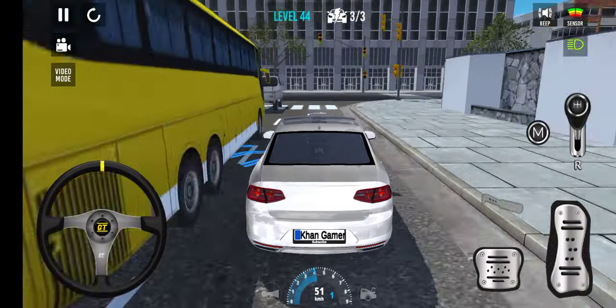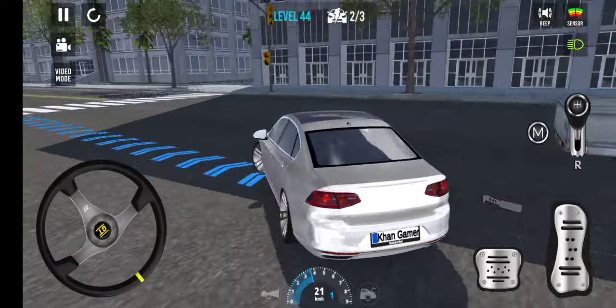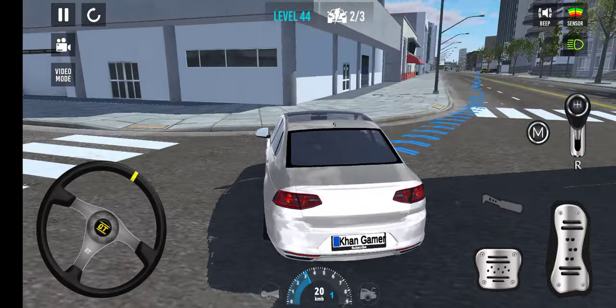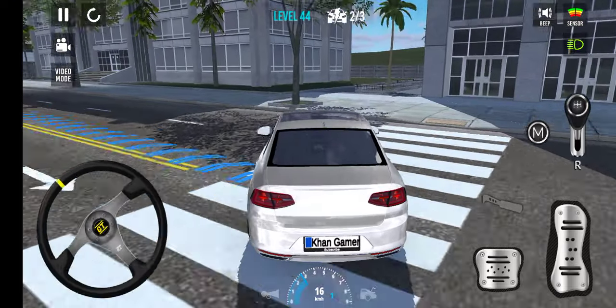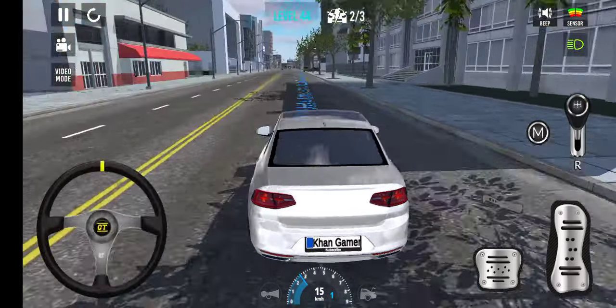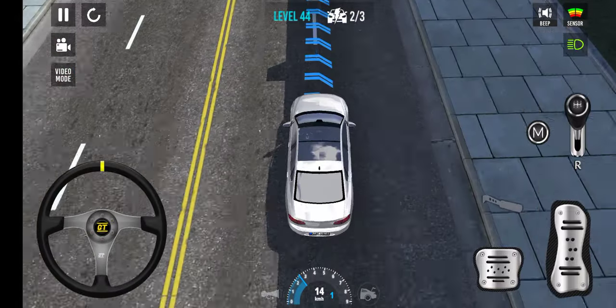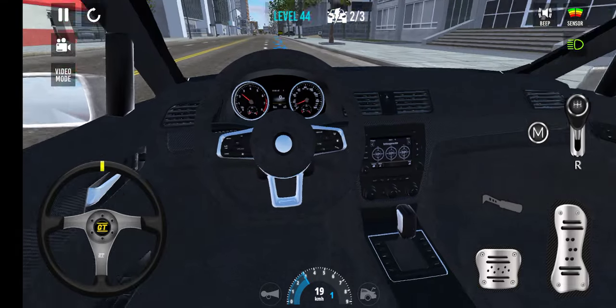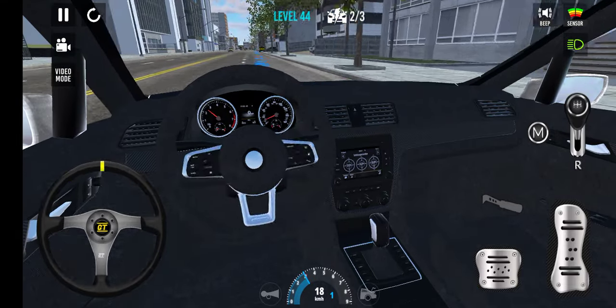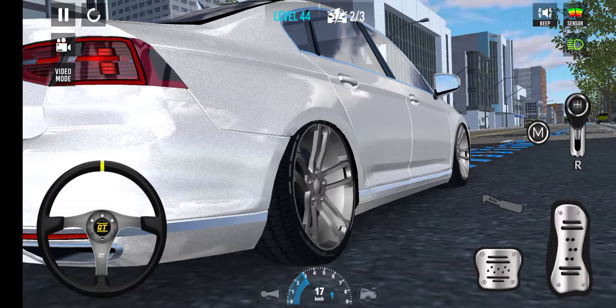Oh my god, my Volkswagen! Now we are going to park our Volkswagen. You can see the interior — absolutely amazing. This is an auto car and the color is amazing, graceful, totally amazing.